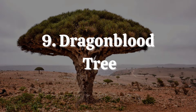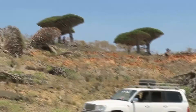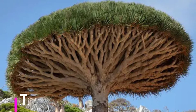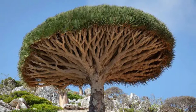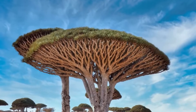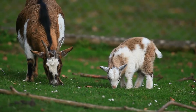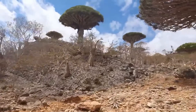Number 9: Dragonblood Tree. The Socotra Archipelago, which is located in Yemen, is home to the rare dragon blood tree. Its name comes from the red resin that emerges from the chopped bark. It is an evergreen tree with a 650-year lifespan and a height range of 33 to 39 feet. The dragon blood tree stands out due to the presence of a red gum that appears to be weeping blood. Dragon's blood gum is used for a variety of things, including medication, lipstick, and even violin varnish. The tree berries are highly prized, especially for feeding cattle, though too much can make them sick.